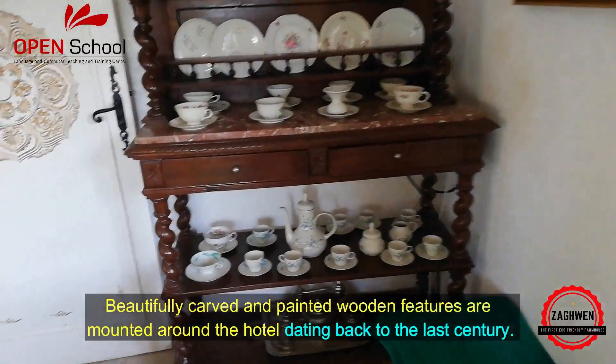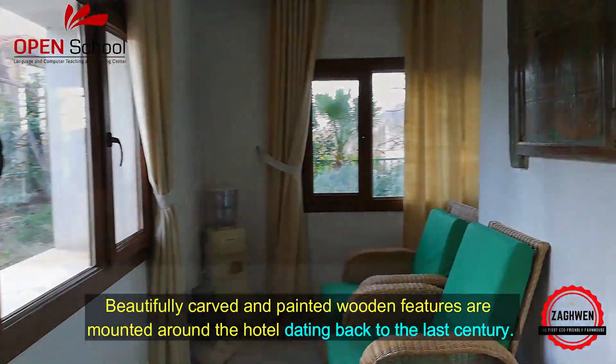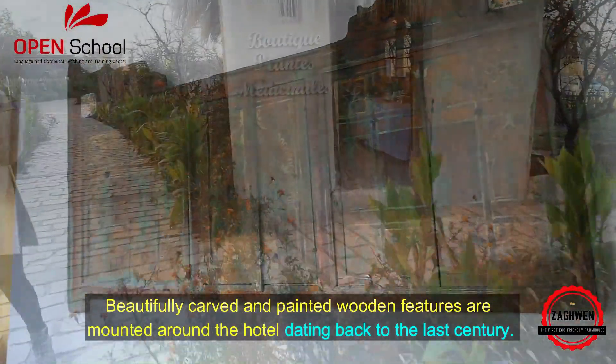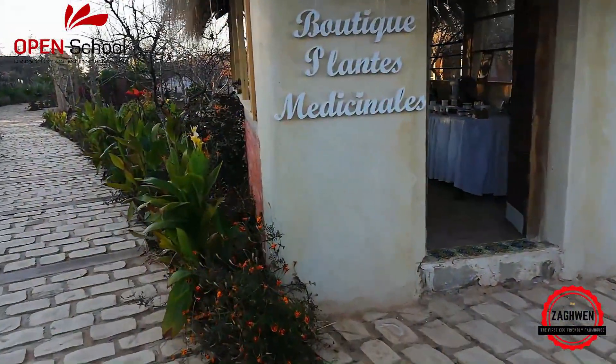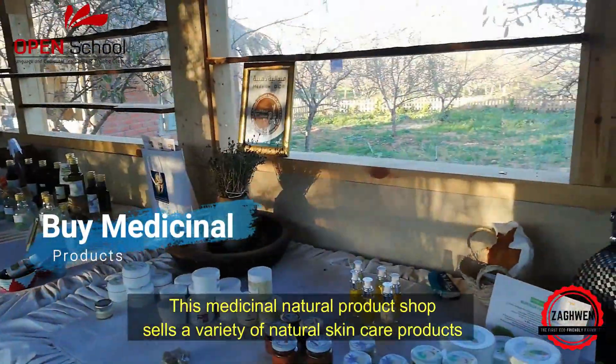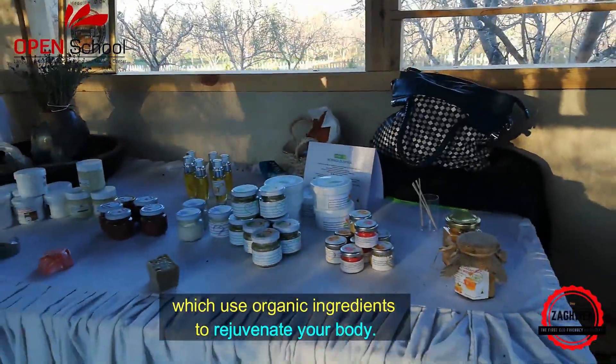Beautifully carved and painted wooden features are mounted around the hotel, dating back to the last century. This medicinal natural product shop sells a variety of natural skincare products which use organic ingredients to rejuvenate your body.